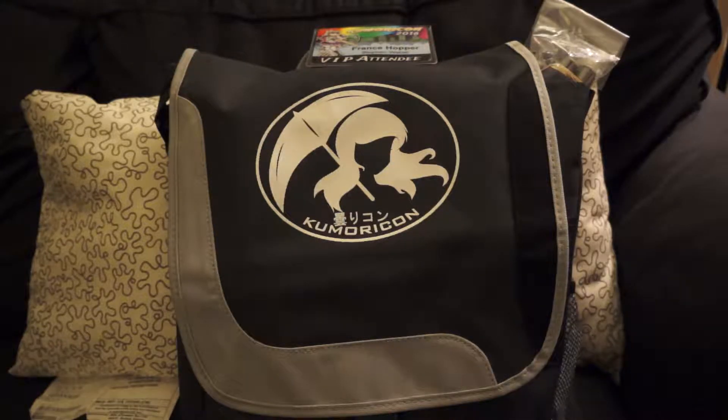Let me toss the power bank in the box — there we go. And I think that's it. I say 'that's it' as if that's nothing, but that is a ton of stuff. This is a pretty good size bag and I expect to fill it up more over the con. There you have it — that's the unbagging of the 2016 Kumori Con VIP messenger bag and all the goodies inside it. See you at the con!